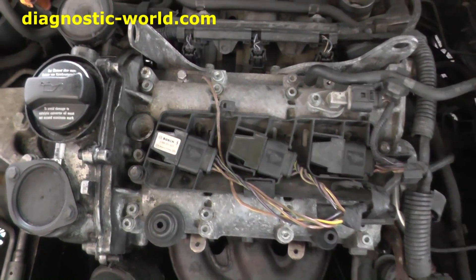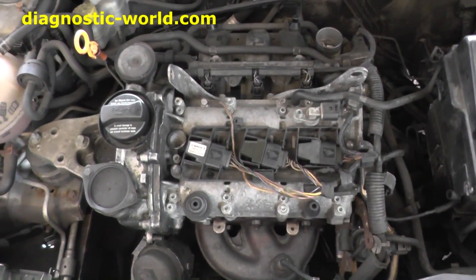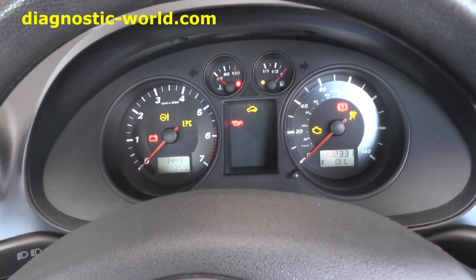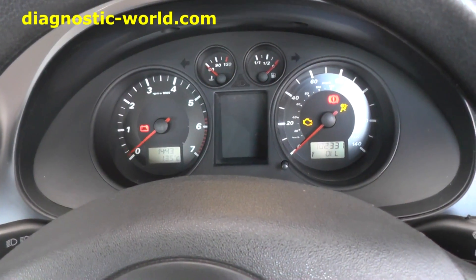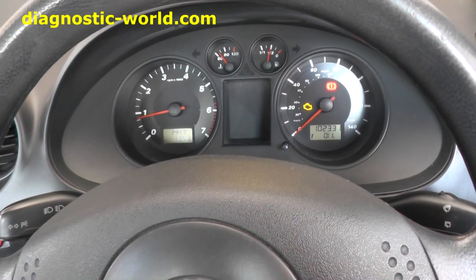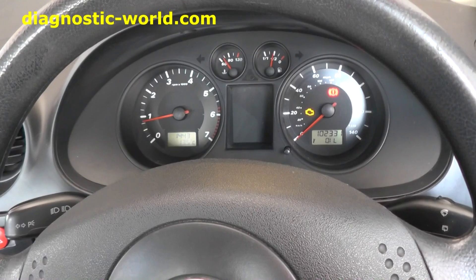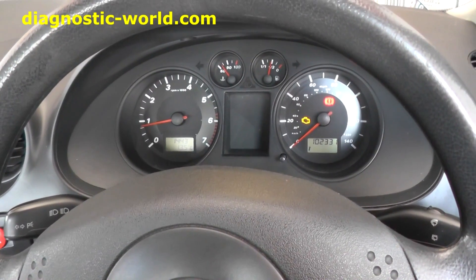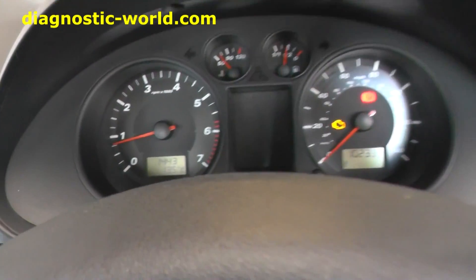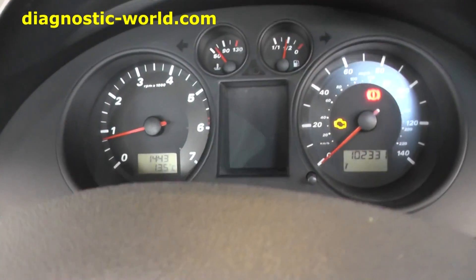Now we need to go back into the vehicle and see how well the car runs. Okay, moment of truth. The car is a lot smoother now — we're not getting any bumpiness or shaking.